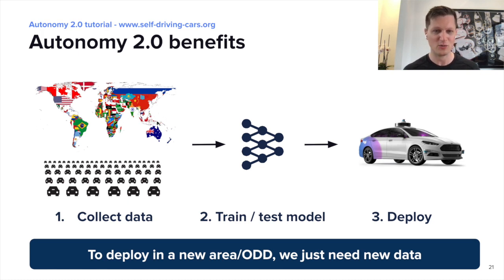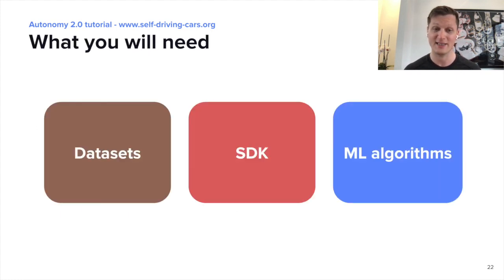So what do we need to build Autonomy 2.0? We need a couple of things: first, we need datasets, we need a way to access them, and then we need machine learning algorithms. In the following sections, you will hear about each of them and have the opportunity to build your own. Enjoy!